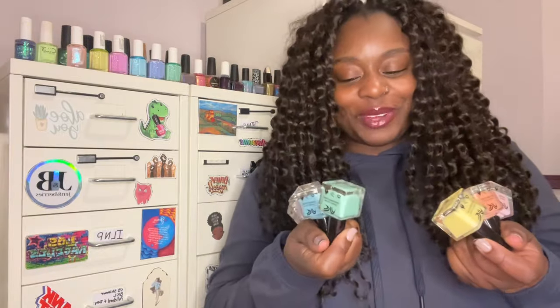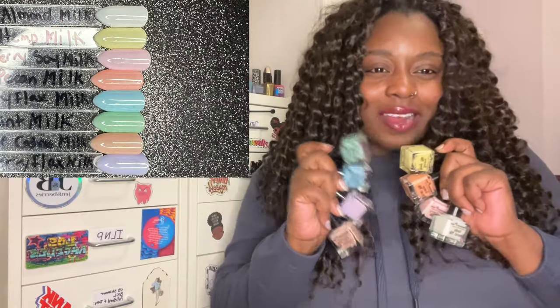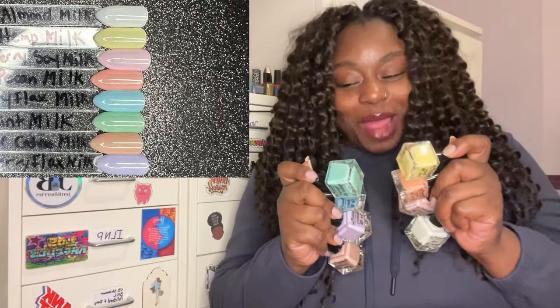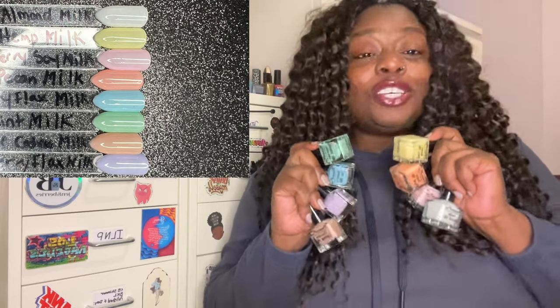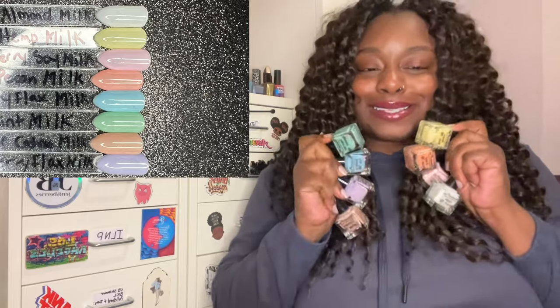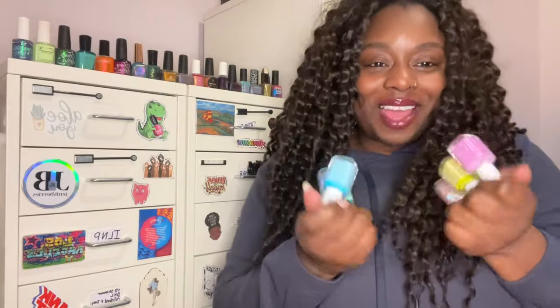First up we're talking about Dimension Nails' milk plant-based jelly collection. I adored these when they came out — this is the first full collection I've been truly enticed by in a really long time. I didn't expect to pick up all of them, but they were just so beautiful and I don't have any pastel jellies in my collection. I'm hoping she comes out with a 2.0 version with darker jellies. This entire collection is on this year's spring rack.